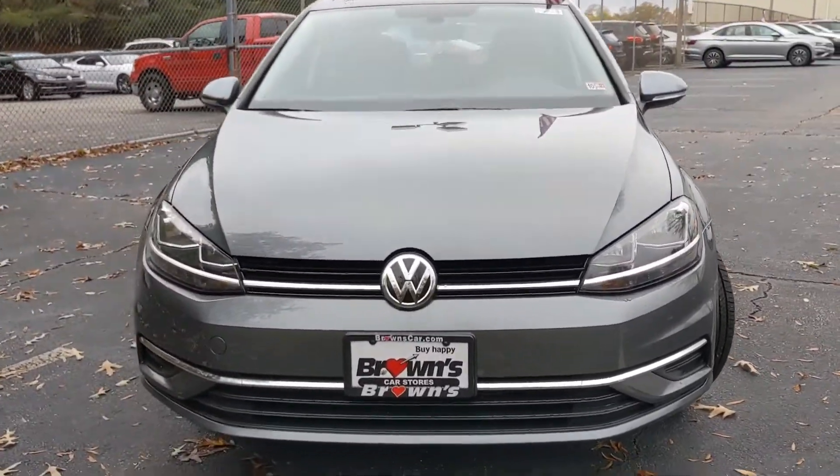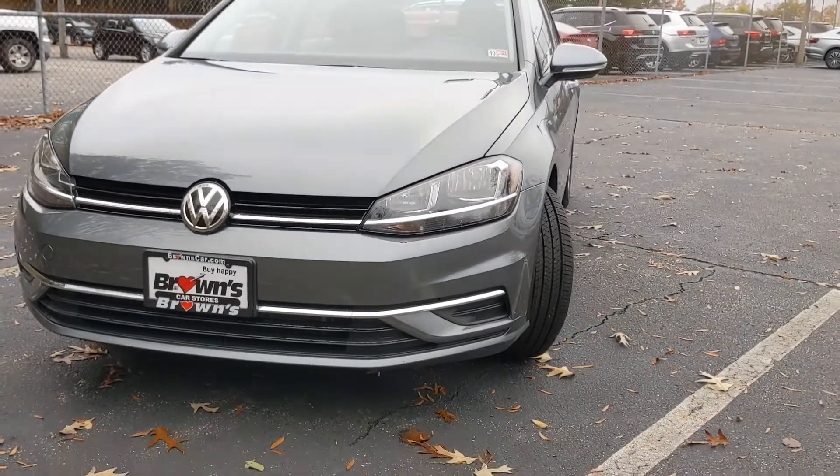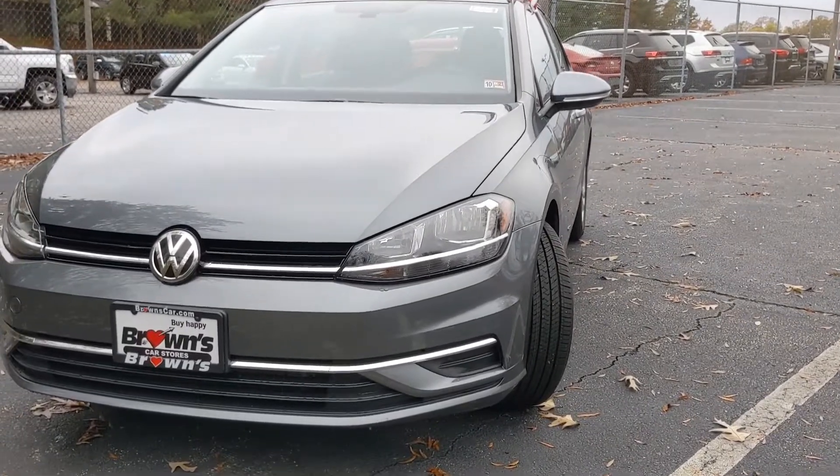Looking at the front, you're going to see the VW logo in between those front halogen headlights. They are fully automatic headlights and you have LED daytime running lights.